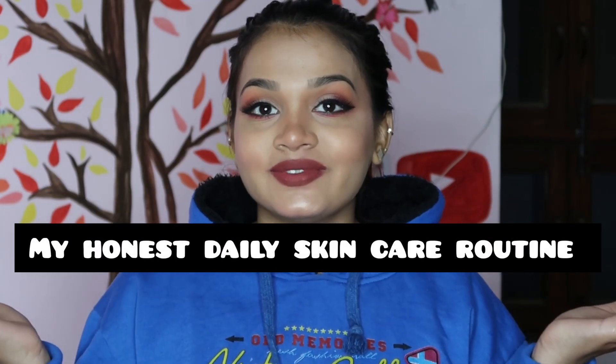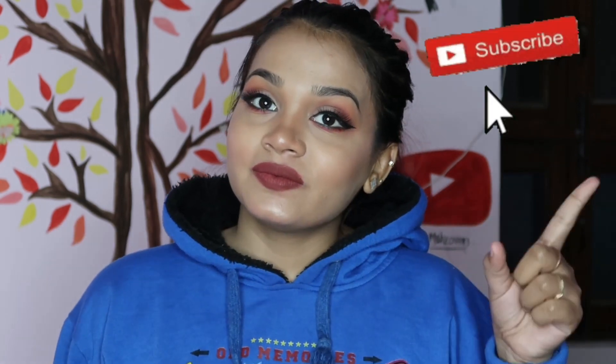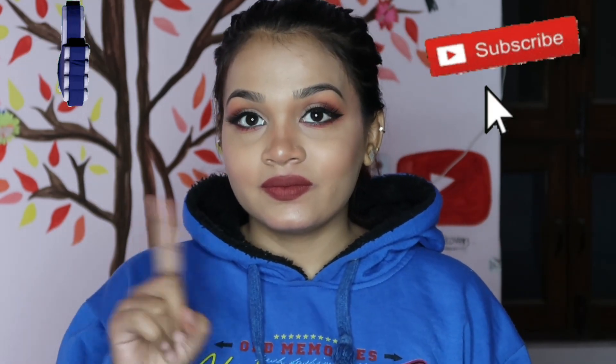Hello everyone, how are you? I hope you guys are doing good. In today's video, I will share my honest daily skincare routine. If you want to subscribe to my channel, don't forget to like this video — so let's move on to the video.